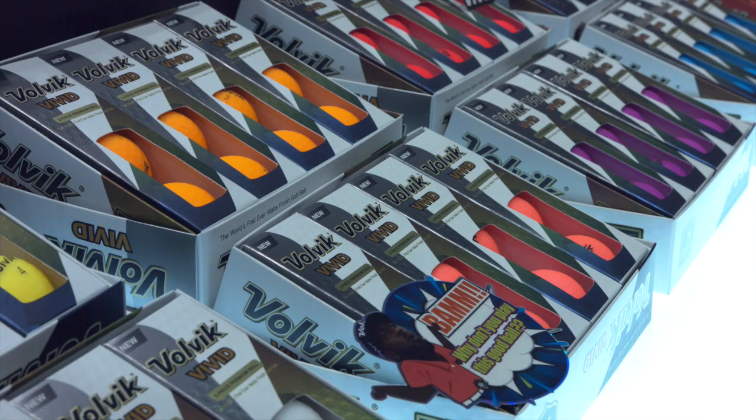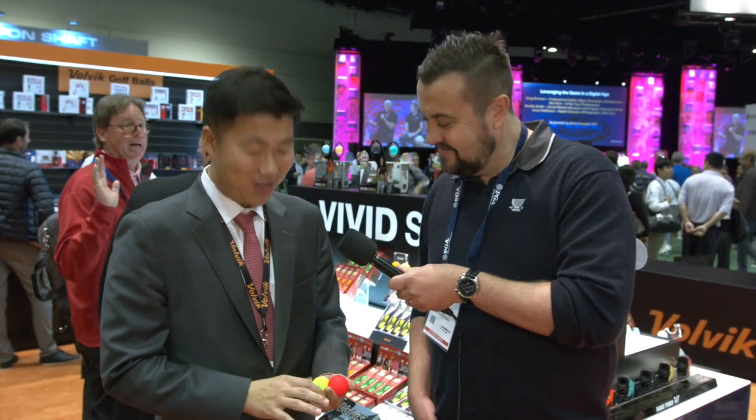That's seriously long. Have you got a favourite colour yourself? I like red, for sure. There you go, guys — find your favourite colour. The new range of Volvik Vivid golf balls coming to Australia.